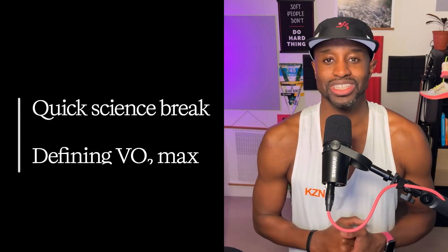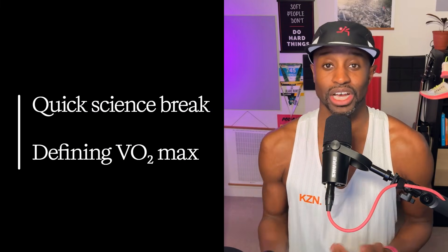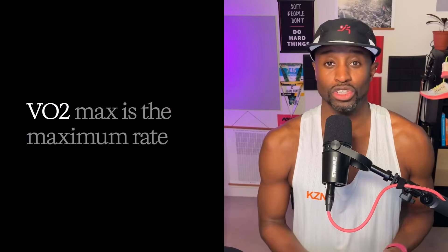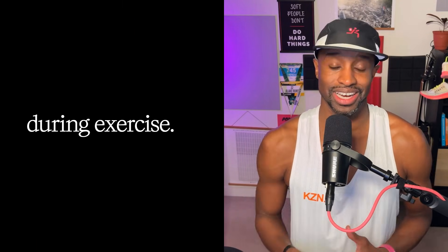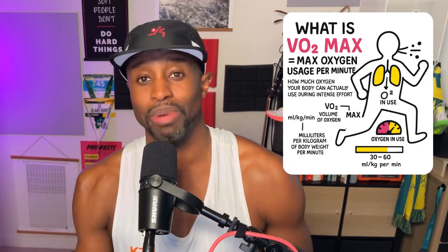Quick run science break — defining VO2 max. Back in 1923, over a hundred years ago, researchers Hill and Lupton were the first to really nail down what we now call VO2 max. They discovered there's a ceiling to how much oxygen your body can actually use during exercise, even if you push harder. VO2 max is the maximum rate your body can consume oxygen during exercise — still aerobic, but fueled by a whole lot of glycogen.